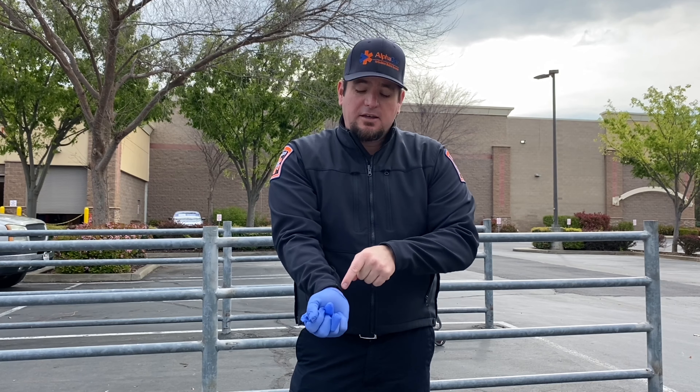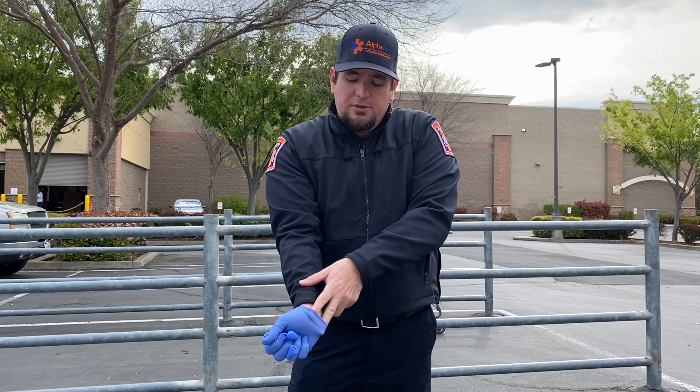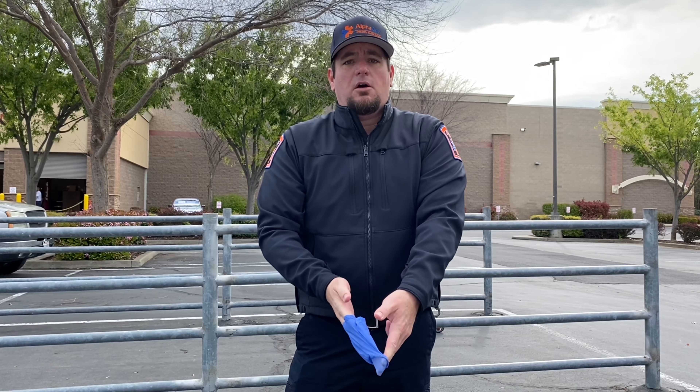Then, you're never going to touch the outside of this glove. You're going to go right here, put your finger underneath, grab your other finger right underneath, and then we're going to roll it down nice and slow.